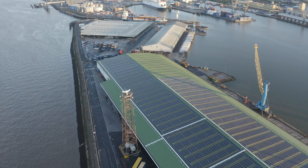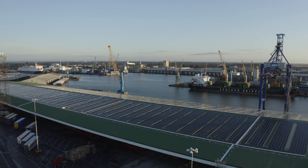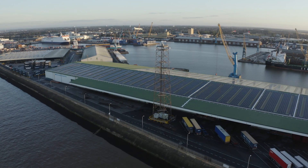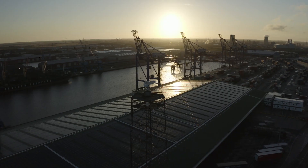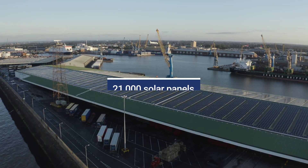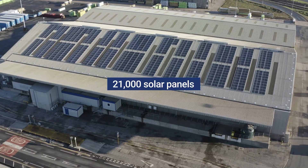It's been a huge collaboration across various different aspects of both ABP and our contractor Custom Solar. Custom Solar began working with ABP in 2015 with the intention of providing renewable energy across all 21 ports. During the five years we've worked with ABP, we've delivered many iconic projects such as the port of Southampton and Immingham. The jewel in the crown of what we've achieved together is the six and a half megawatt installation at the port of Hull, which consists of over 21,000 solar panels.